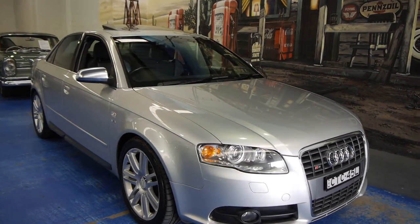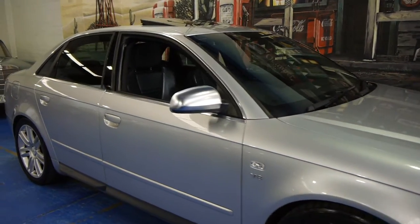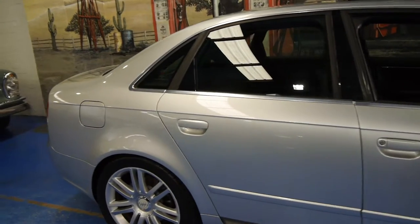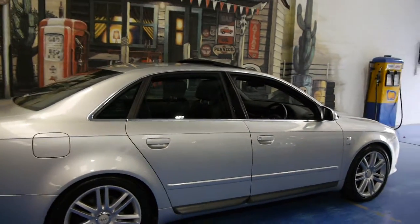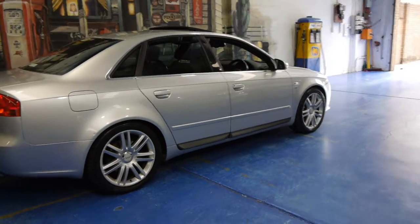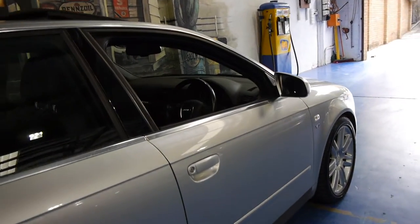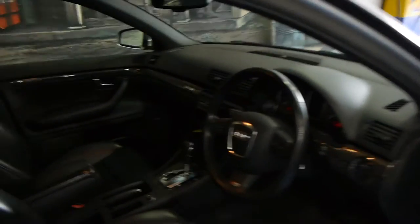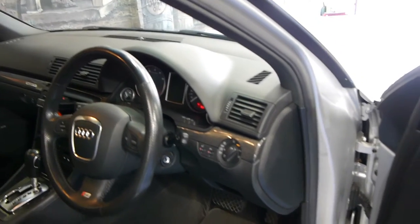Today we have for you a 2007 Audi S4. It's done just 83,000 kilometres and it's an absolutely lovely car. Being the S4 it's got the V8 engine and the very nice multi-spoke S4 alloy wheels. It's silver with black leather interior and we just think it's absolutely lovely.